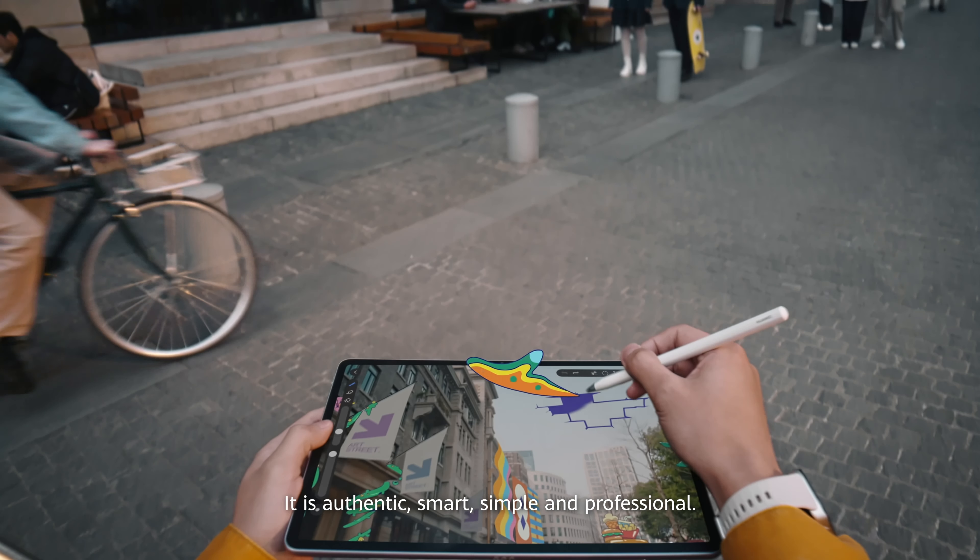The new Huawei MatePad 11.5s is equipped with all-new paper mat technology, with industry-leading eye comfort and the most advanced paper-like writing experience.